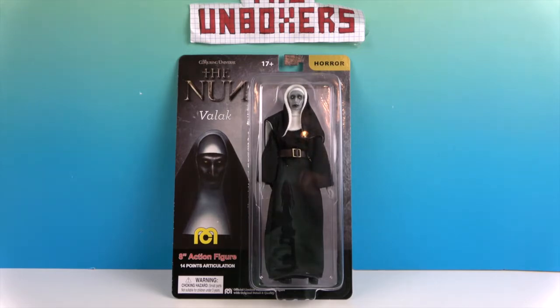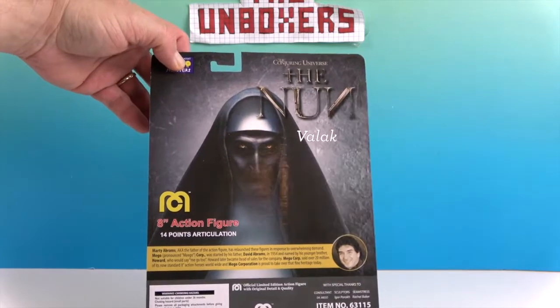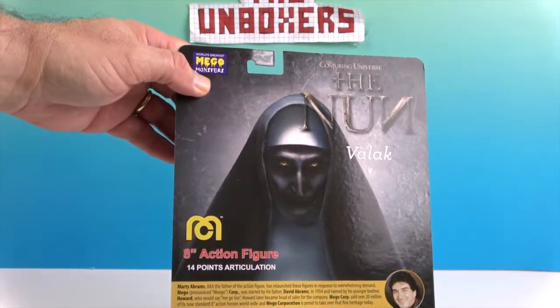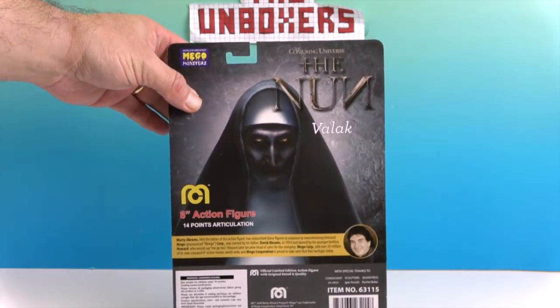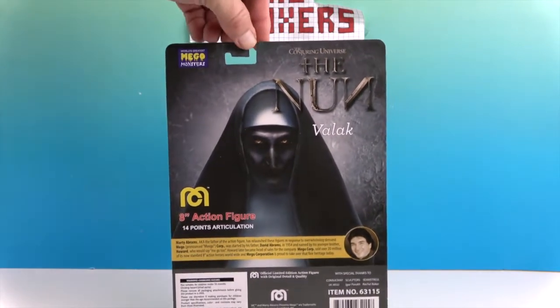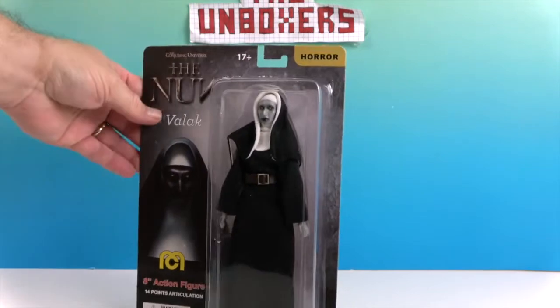Let's turn around her packaging. There she is. Her name is Valak — I'm guessing it's Valak; I haven't seen the movie. She is part of the World's Greatest Migo Monsters collection. She definitely falls into the monster category. She's an eight-inch action figure with 14 points of articulation and she is an official Migo — very cool.